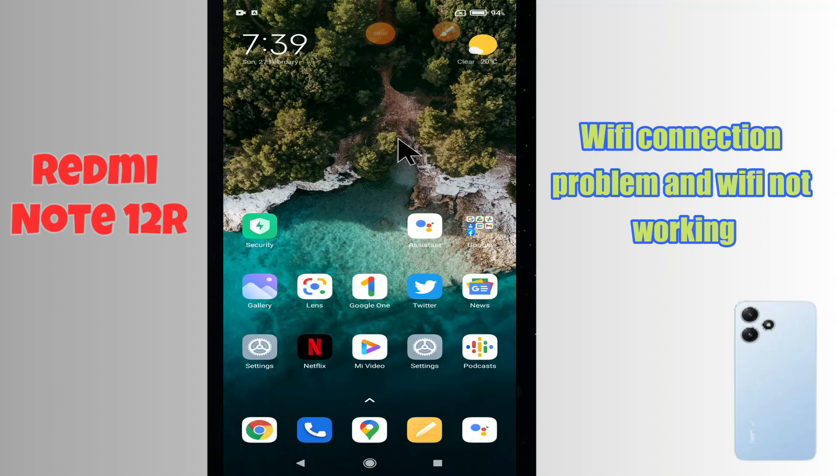Hi everyone, in today's video I'm going to show you how to fix Wi-Fi connection problems on your Redmi Note 12R. If Wi-Fi is not working on this device, I'll tell you a few tips and tricks that you can use to fix it. Before I start, if you are new to my channel, don't forget to subscribe and press the bell icon. Watch the complete video to learn how we can do it.